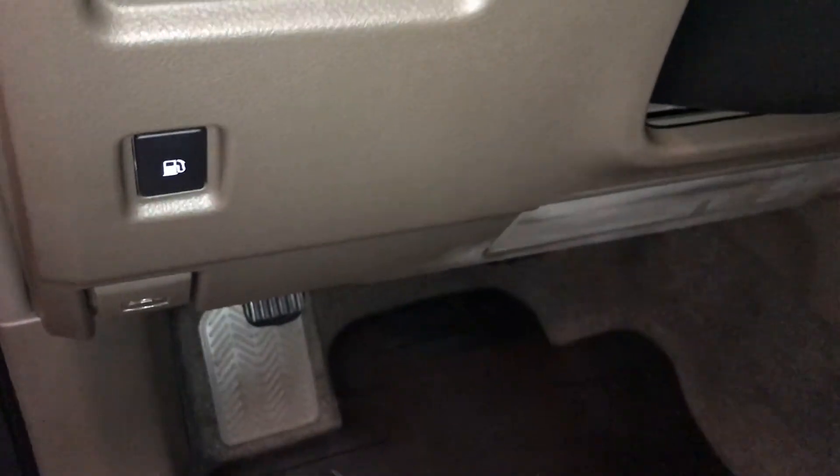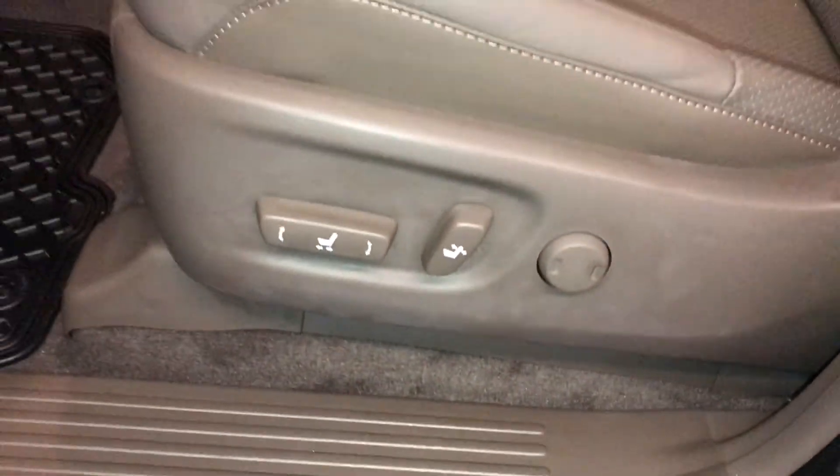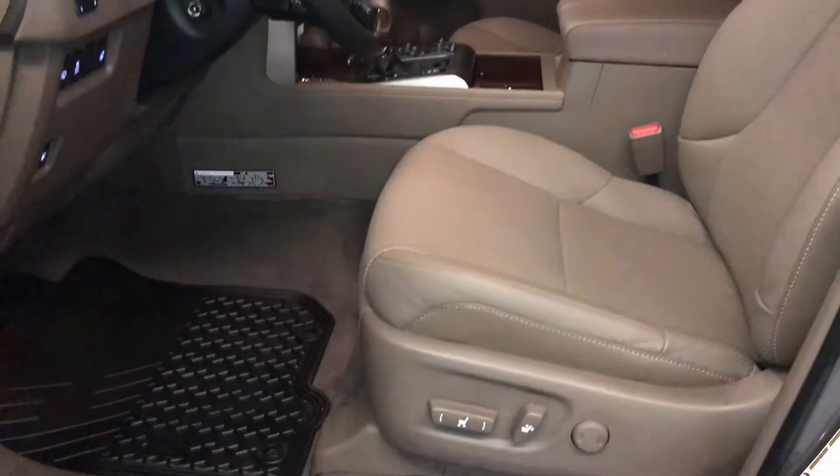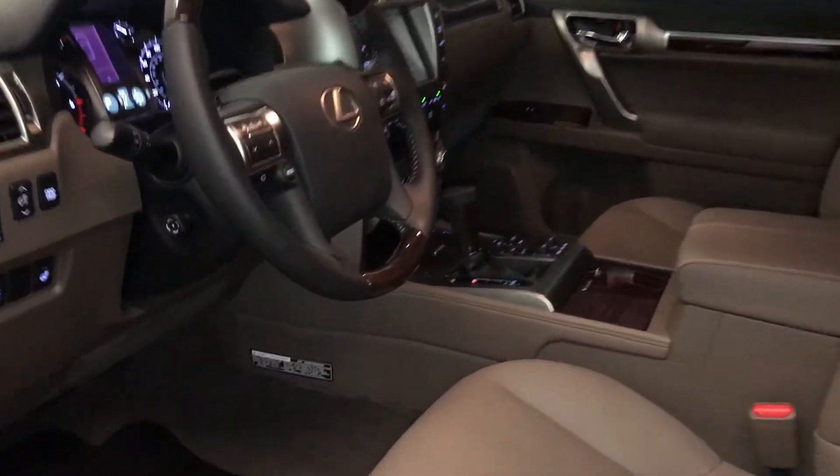Headlamp washers and gas cap release, illuminated Lexus door sill trim, power adjustable front seats — they both have lumbar support, 10 airbags, powered tilt and telescopic steering wheel.